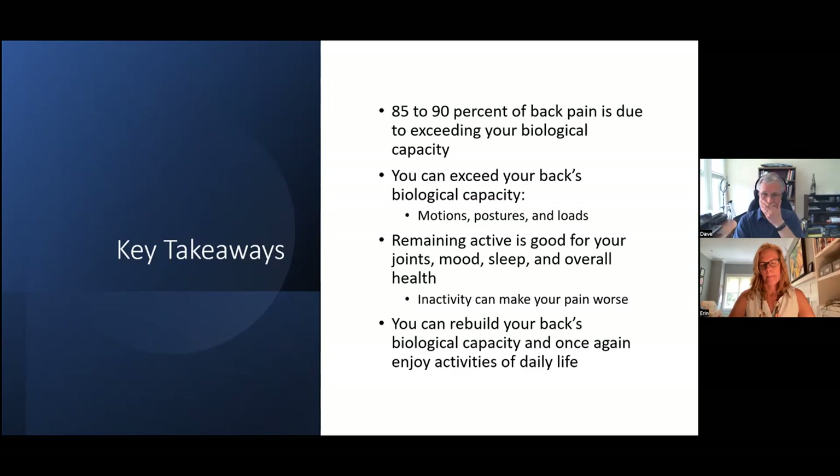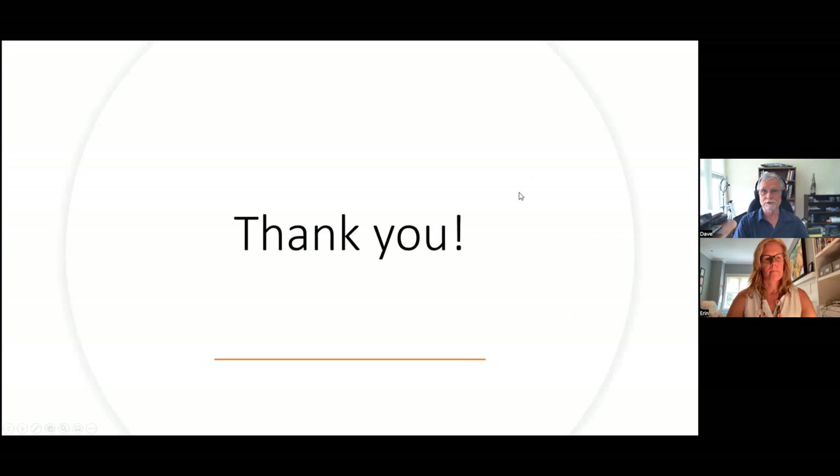Key takeaways from today: 85 to 90% of your back pain is from exceeding your biological capacity — the mechanical issues. That means there's a movement your back doesn't like, a posture it doesn't like, or you're loading your back incorrectly, or a combination of all three. Remaining active is good for your joints, mood, sleep, and overall health. Inactivity can make your pain worse. The big takeaway is you can rebuild your back's biological capacity and enjoy activities of daily life.